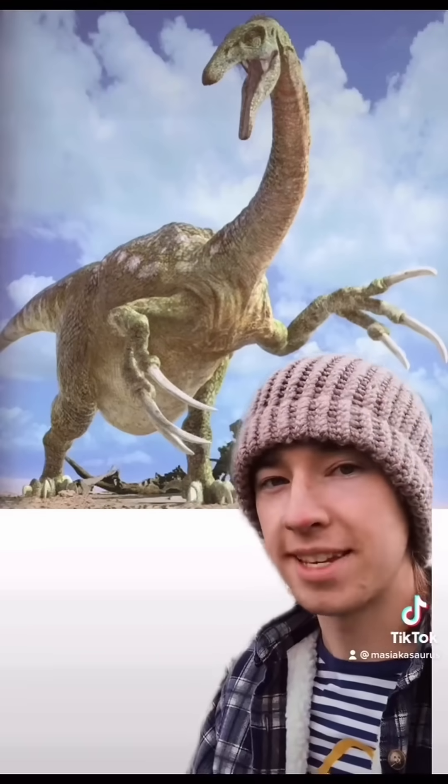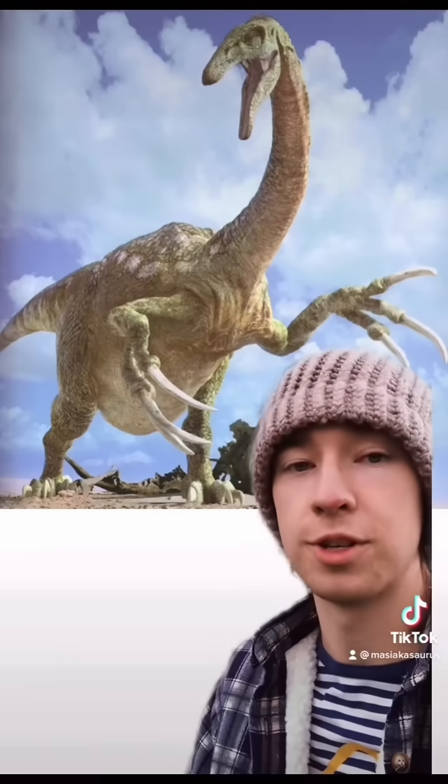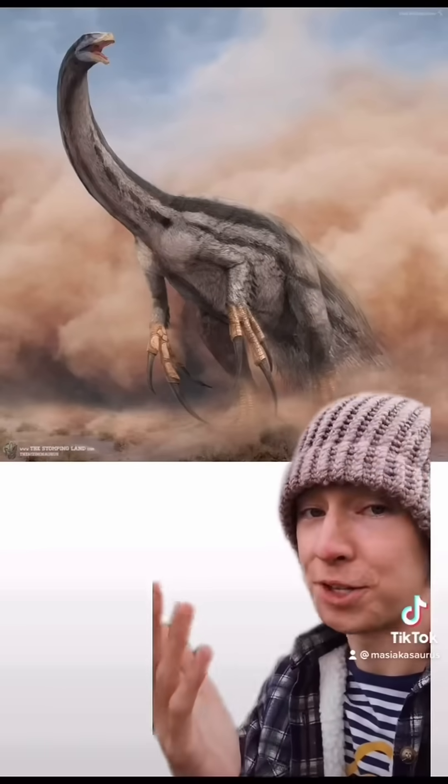However, this image is probably missing something, because a very closely related and smaller cousin to Therizinosaurus, called Beipiaosaurus, was known to have had feathers — which means Therizinosaurus might have also, making this potentially a bit more accurate.